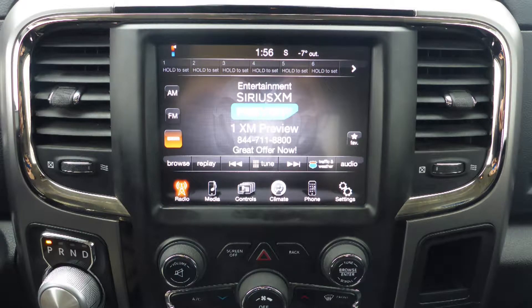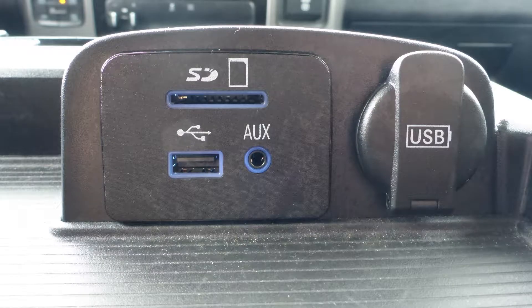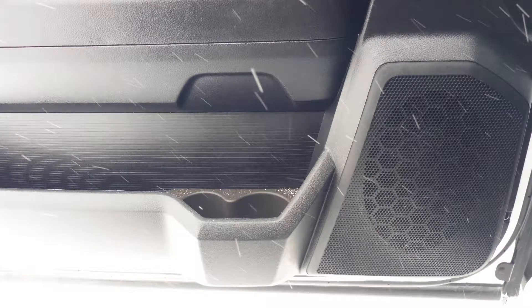Sirius satellite radio, Uconnect voice command with Bluetooth, an MP3 input jack, a USB port, a 115V power outlet, and 6 speakers.